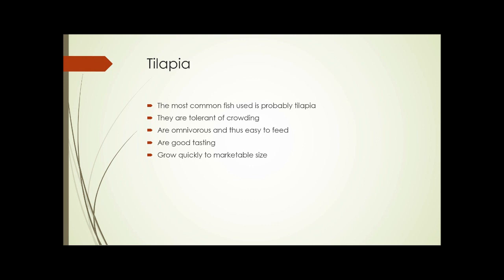Of those four, tilapia is the most commonly used. They're tolerant of crowding — you can have quite a few in a relatively small space and they don't bother each other. The limiting factors are food and oxygen. Tilapia are also omnivorous, eating anything from vegetable matter to animal matter, making them very easy to feed. They're a good-tasting, popular fish that grows quickly to marketable size.